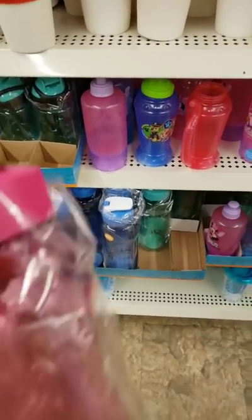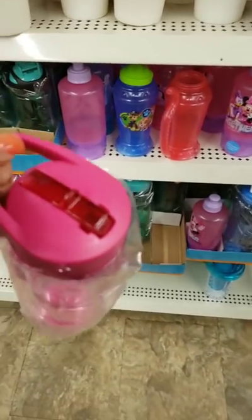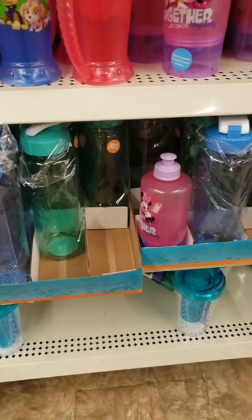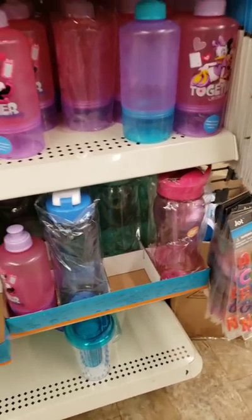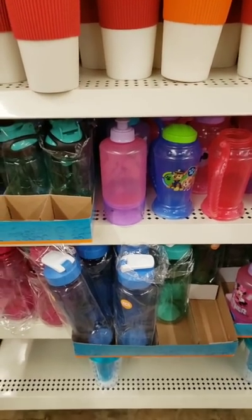I have been looking for these water bottles — these are the water bottles with the built-in straws. It looks like they have them in blue, green, pink, and teal. I have been looking for this, so this is a nice wish list find.